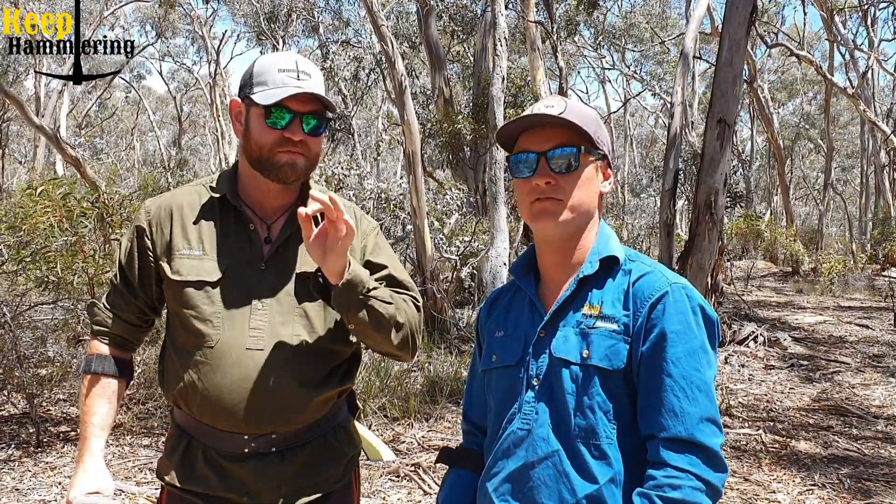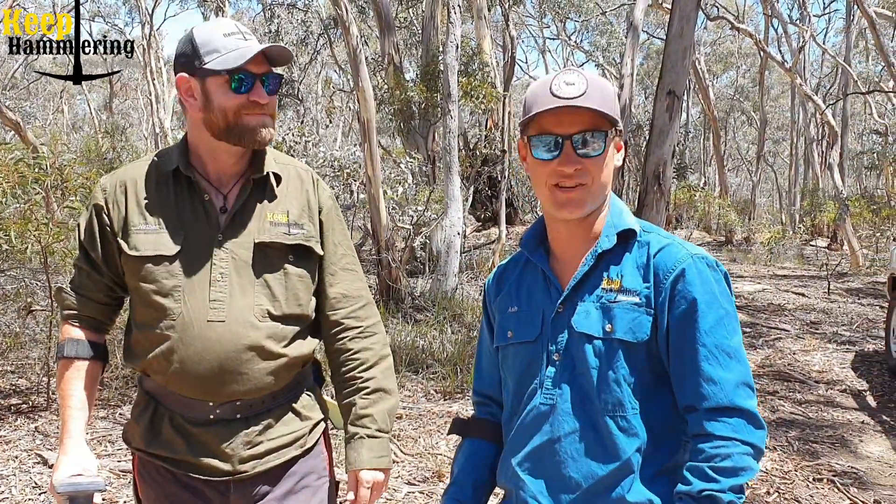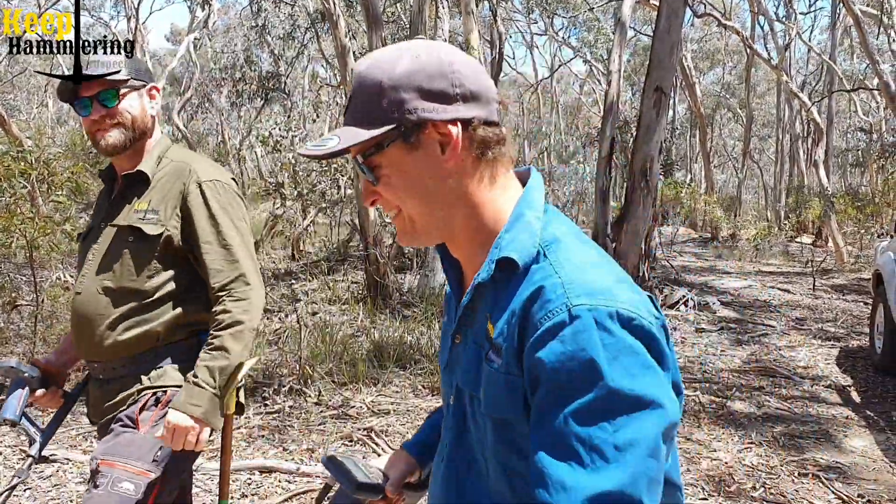We're always going to continue to reiterate that for you guys. Research, research, research. Remember, 90% of prospecting is research. Alright, let's get into it.